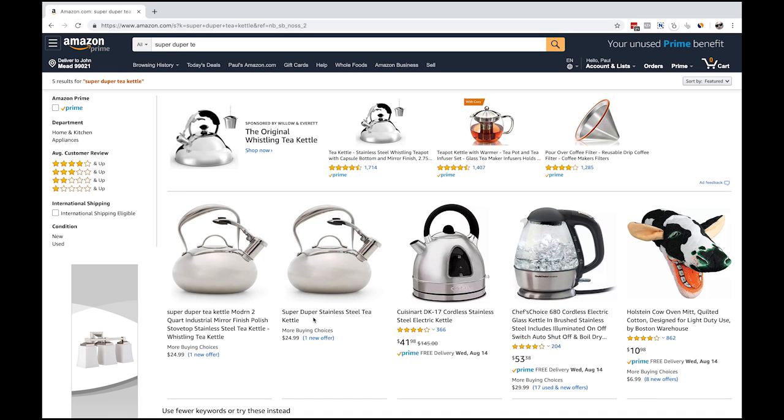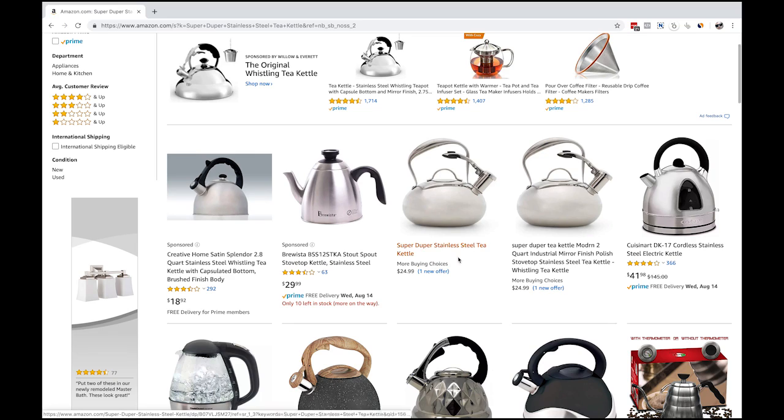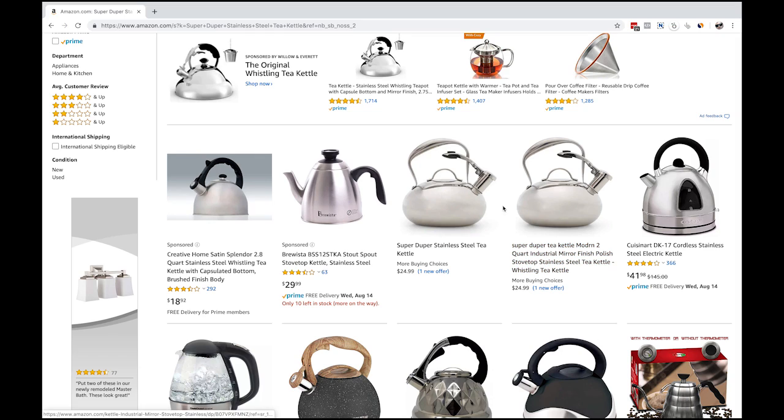Pretty much everything you search for, the optimized one is better - unless you literally copy and paste the actual title. So if I type in 'super duper stainless steel tea kettle,' the unoptimized one actually shows up for that exact phrase. The conclusion of the experiment is: if you optimize your listing, you are going to rank better, except for the exact search phrase of your title. It's amazing how many keywords the optimized product is indexed for versus the unoptimized one. We're indexed for all kinds of keywords on the optimized listing, while the unoptimized listing is indexed for very few.